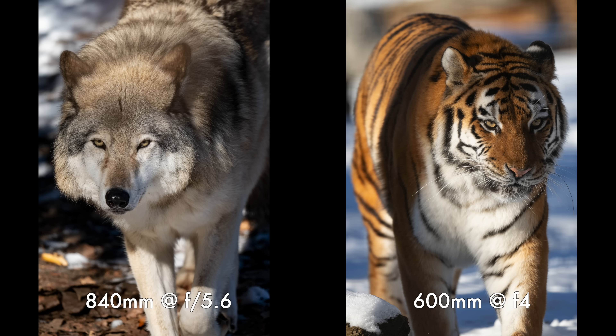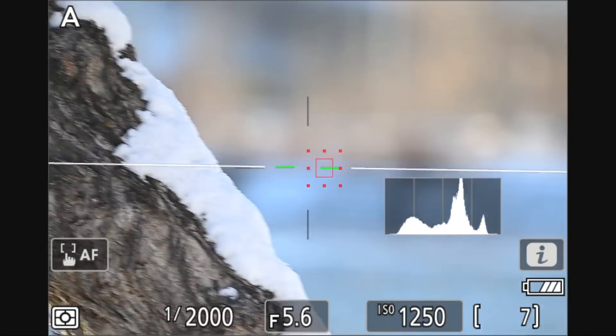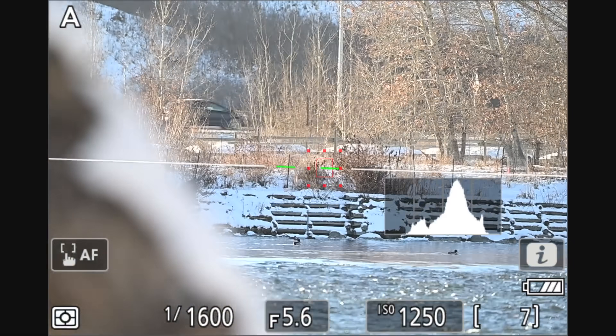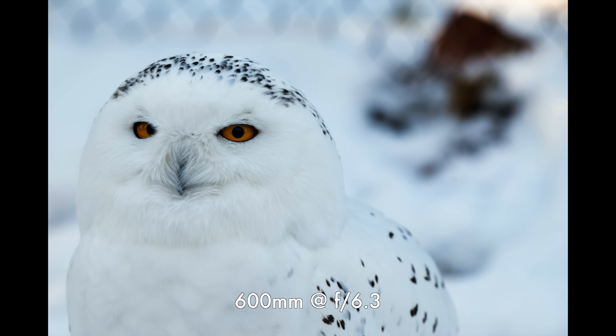On a lens like this — used for wildlife and sports photography — you want autofocus to be really fast. Nikon's using their silky smooth voice coil motors, and indeed it is silky, smooth, and very snappy from near to infinity. Coupled with the Nikon Z8's wildlife subject detection, the tracking was very effective, transitioning quickly at different distances, and my hit rate was very high.